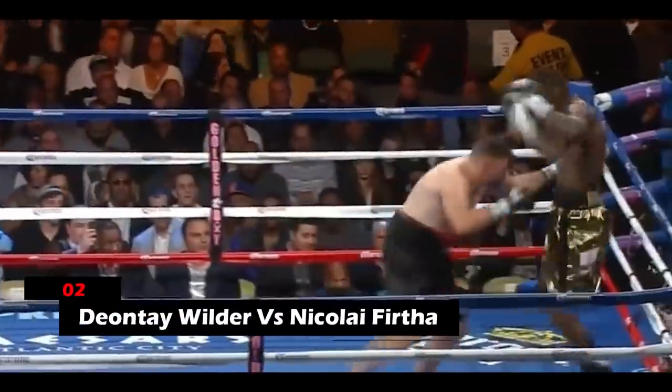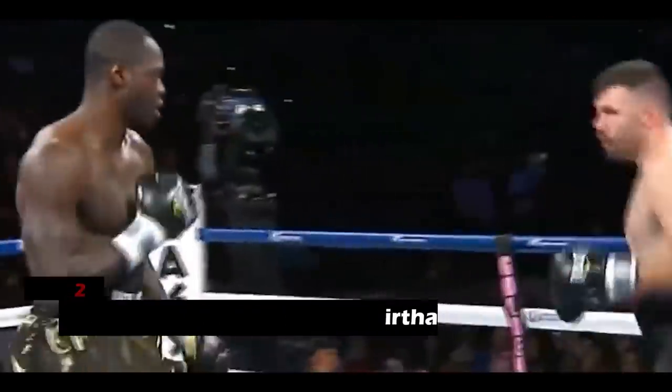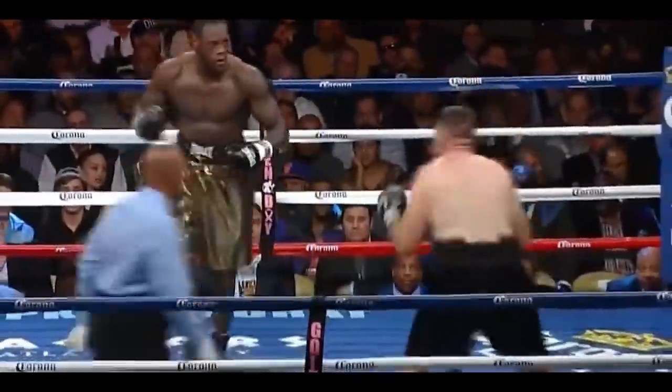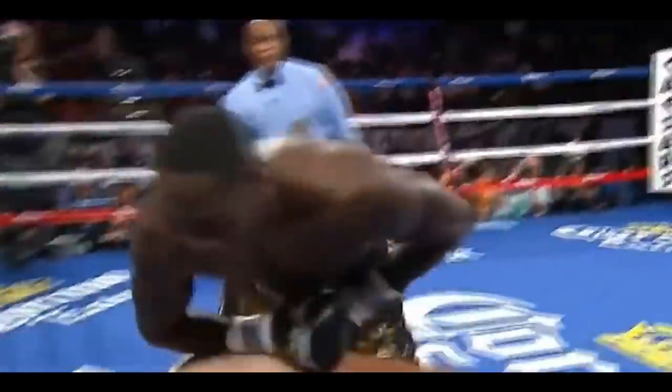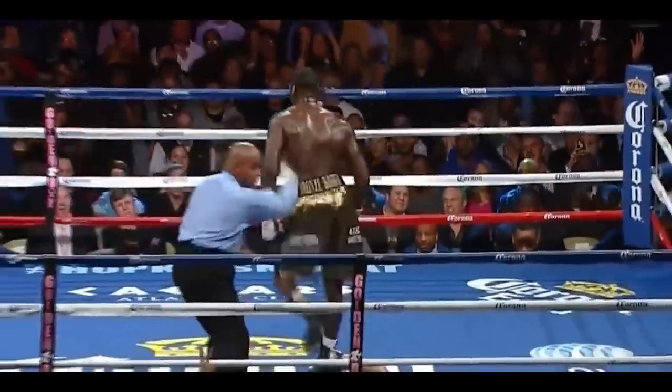2. Deontay Wilder vs. Nikolai Firtha. Wilder kept throwing connecting overhand lefts, all of which happened to be power shots. These power shots were fast and sharp, and he kept outboxing and outclassing Firtha constantly. Firtha was then dropped to the canvas in the fourth round with a tough blow.